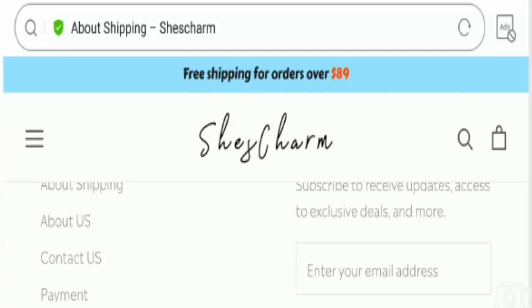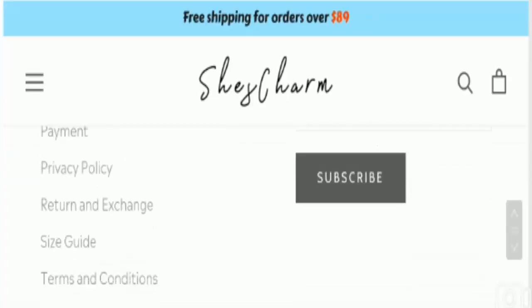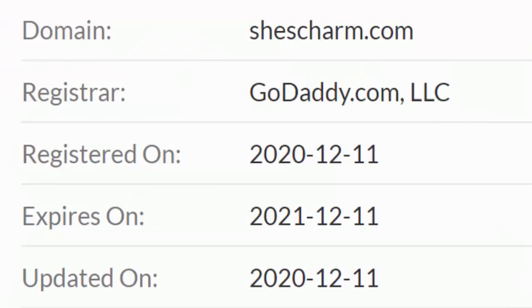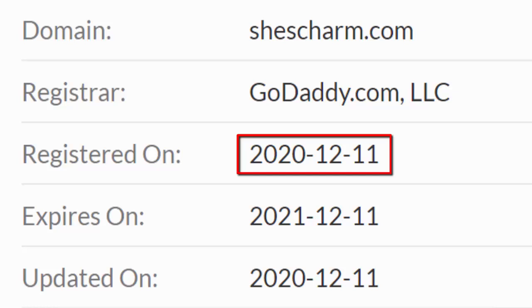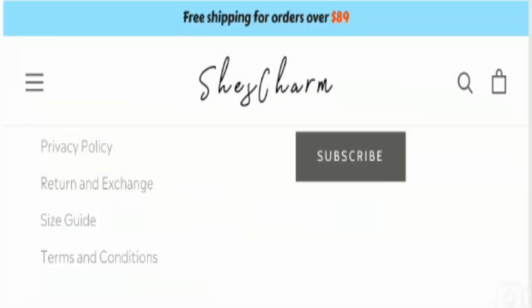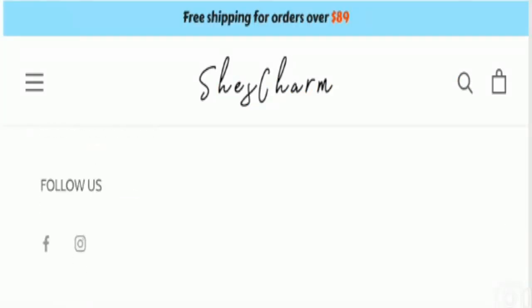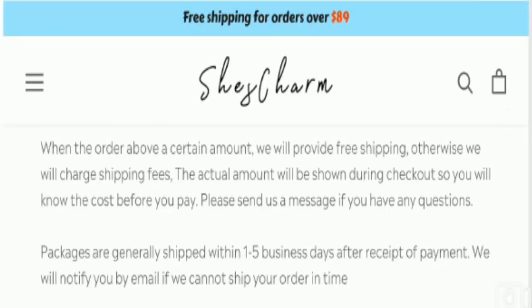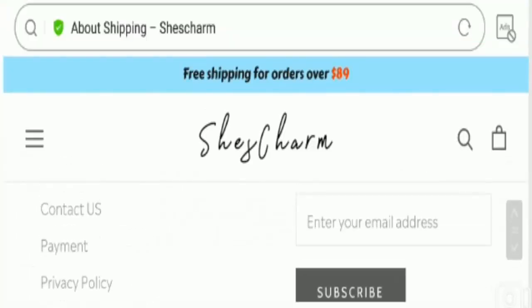The site is using a valid and secure HTTPS connection, which is a good sign. But it's really very important to check out the domain creation date of a particular website. The domain name was created on the 11th of December 2020, and according to our study, this domain is registered for one year only, which is not enough to fully judge the legitimacy of this website.